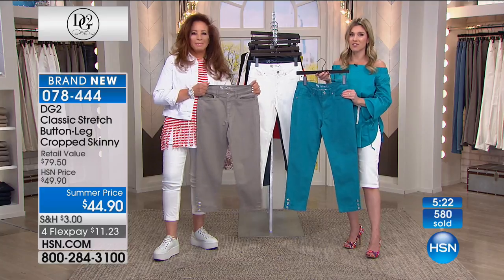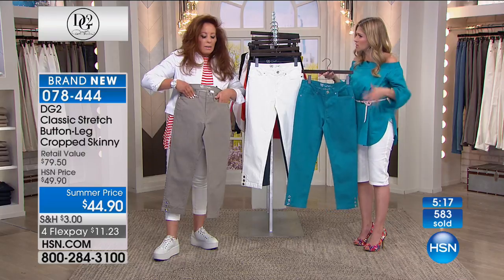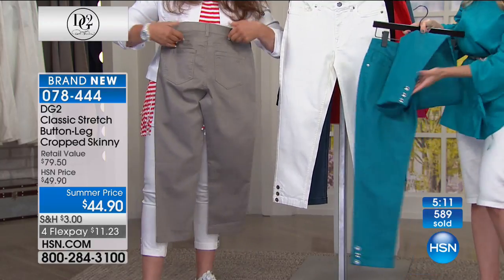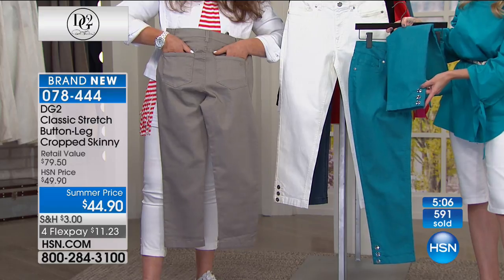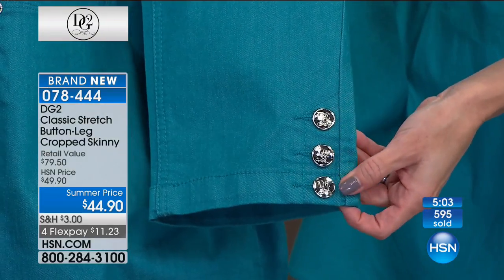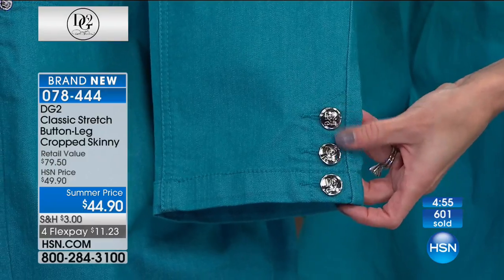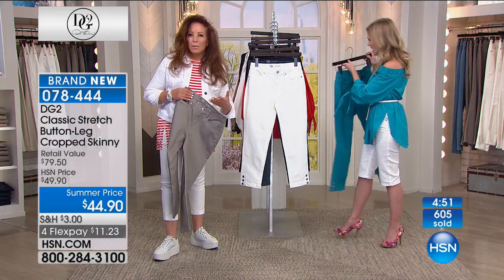This is a classic five-pocket style, which most women don't think they can wear because it doesn't have the stretch, the smoothing and slimming — and that's what the classic stretch absolutely has. The fact that these are fixed buttons — I don't have to worry about them. They're so beautifully high-polished, gorgeous silver tone. They look like a jeweled accessory. And it also gives you a little direction in how you want to wear all your accessories as well.